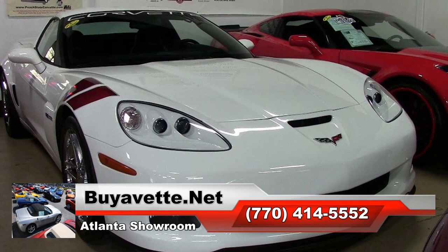This is number 138 of just 399 Ronfellows Special Edition Z06s built, and this 2007 Corvette is in overall very nice condition, showing just 1,943 miles.